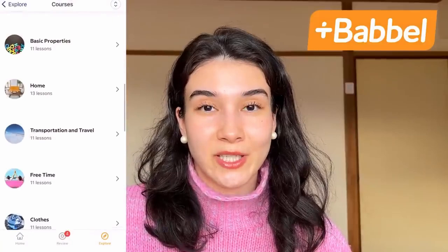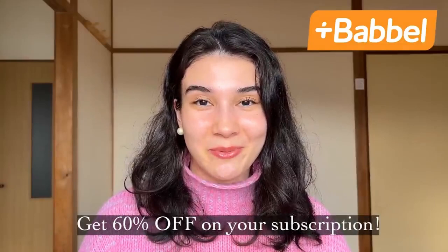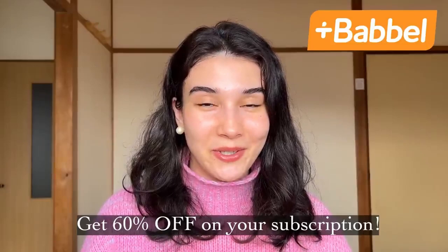It's easy to use on your phone — that's what I do personally. Babbel offers a 20-day money-back guarantee. Start speaking a new language in just 3 weeks with Babbel. Use my special link in the description below and get 60% off on your subscription. Make sure to let me know in the comments below what language you would like to learn, and thanks to Babbel for sponsoring today's video.